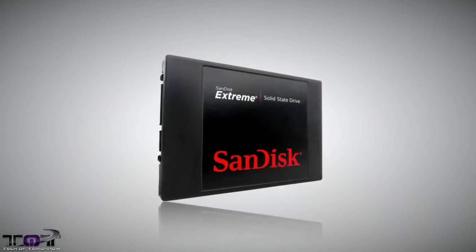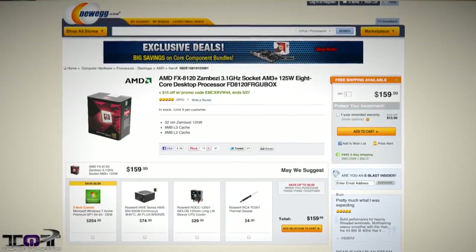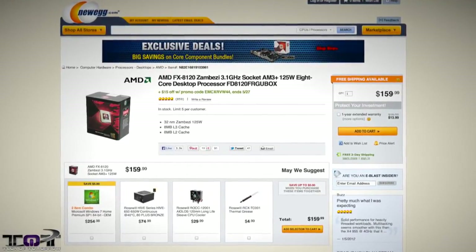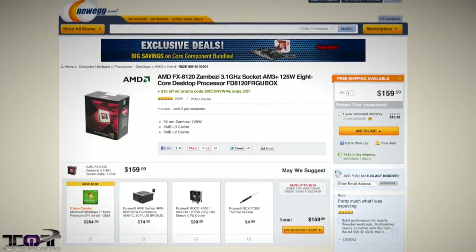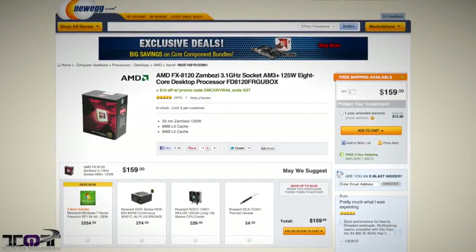For AMD lovers, we have the AMD FX-8120. We found a coupon code for $15 off instantly with a promo code, which actually ends today. The AMD FX-8120 is a 3.1 GHz eight-core CPU — that's right, an eight-core CPU by AMD. I know many fans out there are going to want to jump on this as soon as possible.